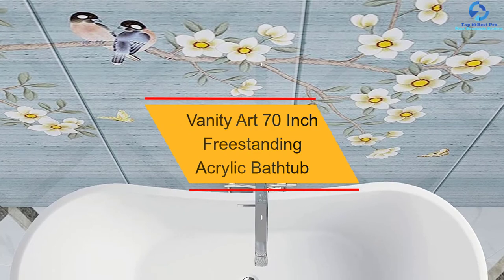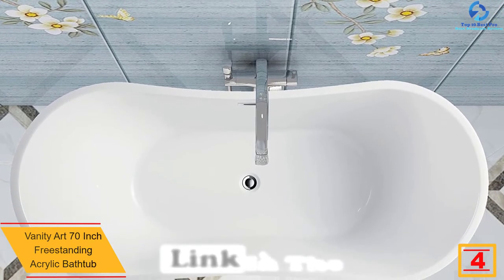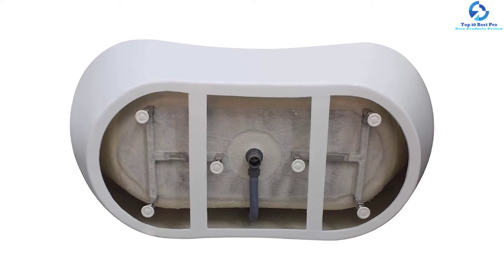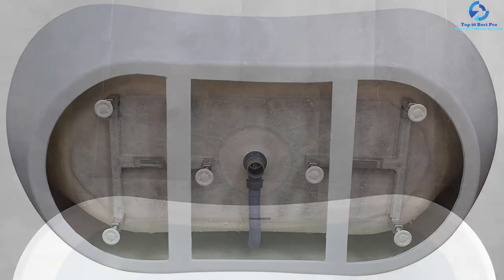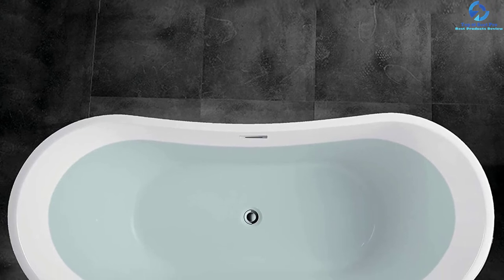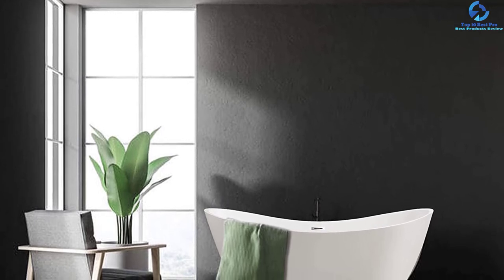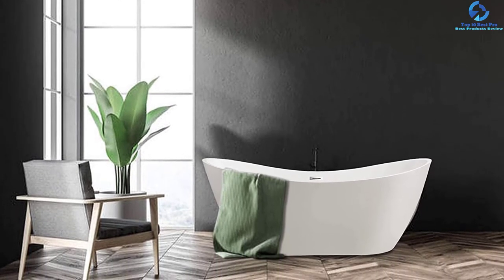At number 4, we have the Vanity Art 70-Inch Freestanding Acrylic Bathtub. You will enjoy ultimate relaxation in this freestanding bathtub, which has a stylish and comfortable design. The defined lines and contemporary design increase the aesthetic appeal of the bathroom decor. The ergonomic engineering provides a helping hand for holding the body comfortably, making it possible to experience unique tranquility. This freestanding tub also comes with a slotted overflow and flexible drain hose. The surface is resistant to scratch and stain, making maintenance and cleaning easy. It is made of 100% glossy white acrylic and can be paired with any type of tub filler available in the market. The modern curved design matches all types of home decor.